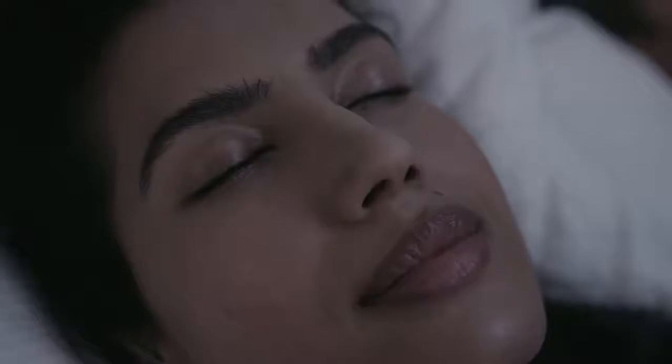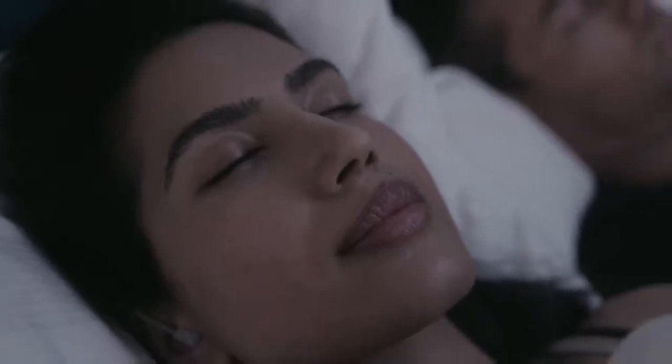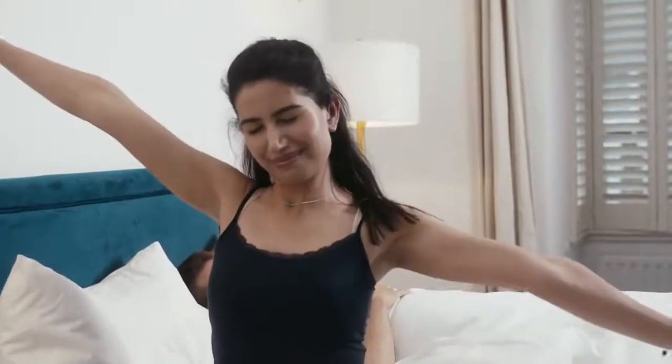Sleep in peace as Night Buds automatically mask disturbances to protect your sleep. Wake refreshed with insights and tips on how to maximize your day based on your sleep.